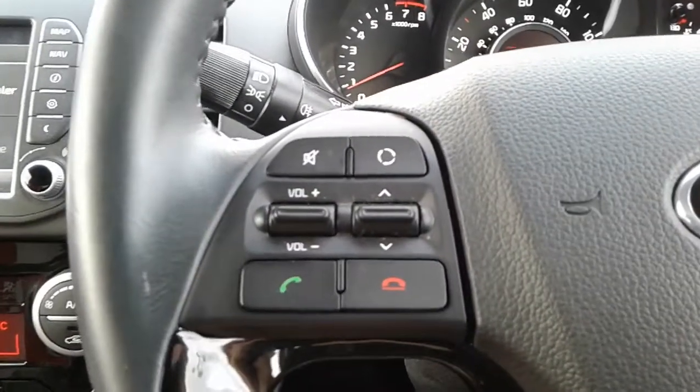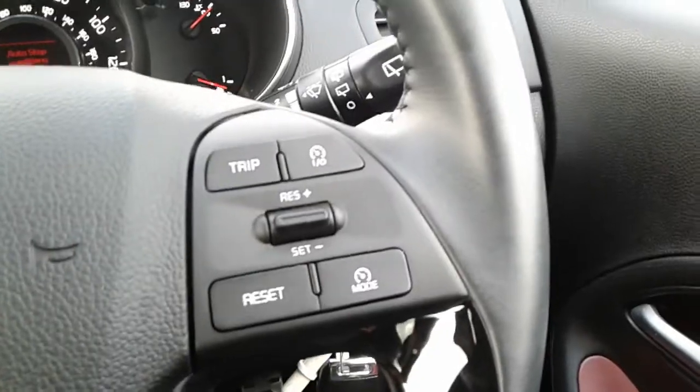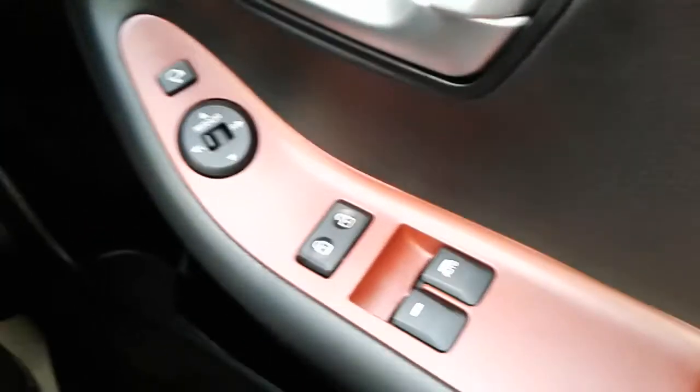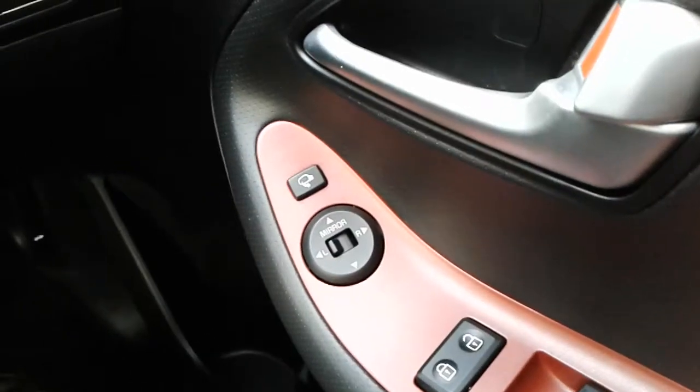As you can see on the steering wheel, you've got your audio controls on the left and your cruise control function over on the right. Also in the front, you've got your electric window switches for the passenger and driver's side, along with your mirror adjustments.